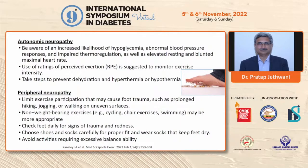For peripheral neuropathy, weight-bearing exercises, particularly walking on uneven surfaces, should be avoided. Non-weight-bearing exercises like cycling, chair exercises, or swimming may be more appropriate, and proper care of the feet is essential, particularly in people with moderate or severe neuropathy who are exercising regularly.